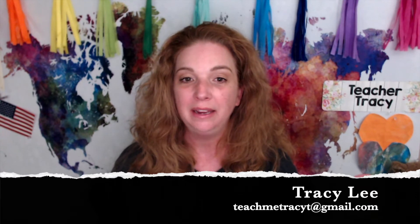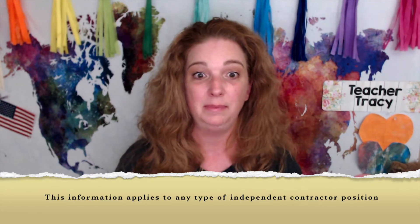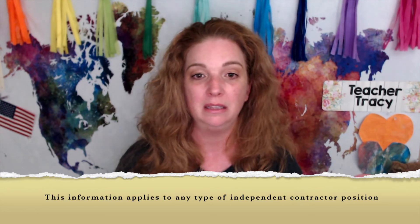I wanted to take a few minutes today to explain the differences between an employee and an independent contractor. I've gotten a lot of questions lately from people I've been trying to help get hired as online teachers about what that's going to look like for them, whether they'll be able to do it, and if it's something they can make a living doing. You can absolutely make a living doing it, and even if you just want to supplement your income, you may have some questions about what that's going to look like.